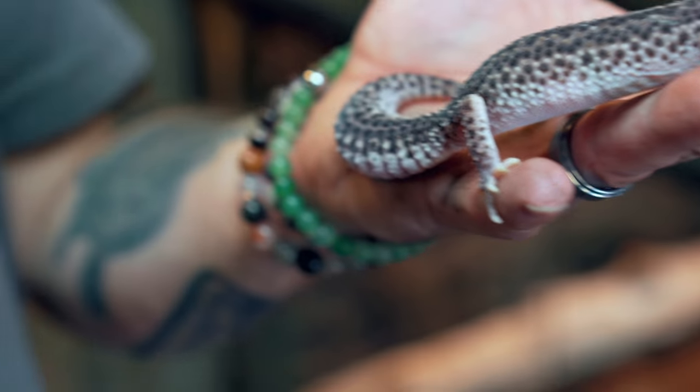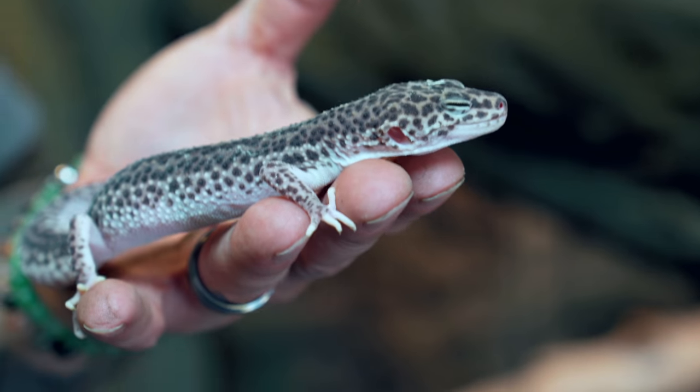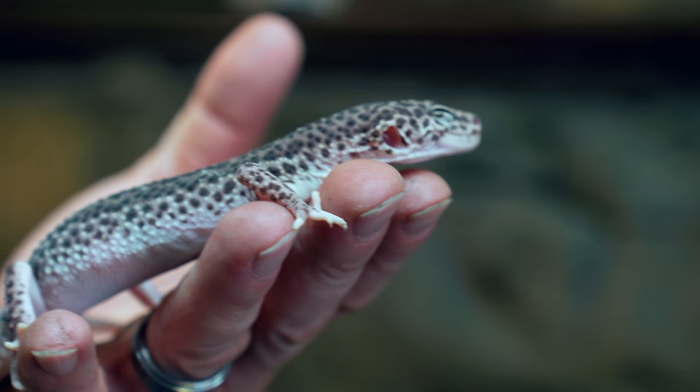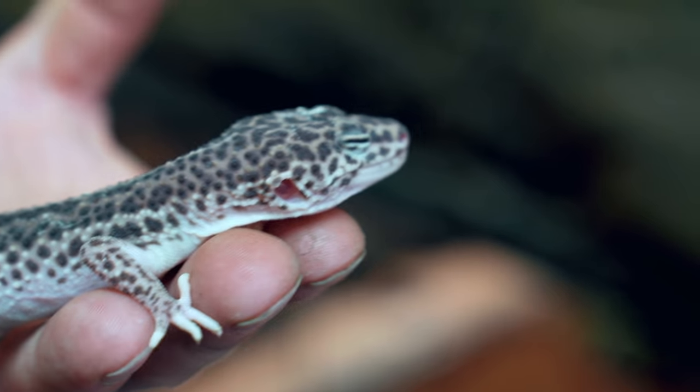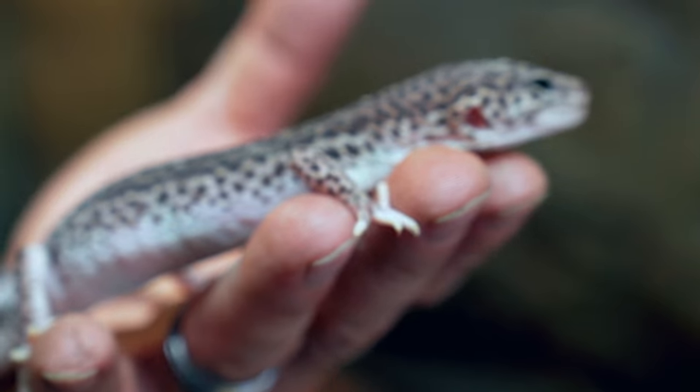One of the more freaky defense mechanisms is tail dropping - leopard geckos and many other lizards like iguanas will do it. When a predator grabs that tail, it just pops off. I've seen it happen accidentally a couple of times, especially with crested geckos whose tails fall off very easily - that's why you rarely see adult crested geckos with full tails. With most lizards the tail will grow back, which is a great thing. It's that last-ditch effort: the predator got me, I drop the tail, scurry to safety, and grow it back over three to five months.